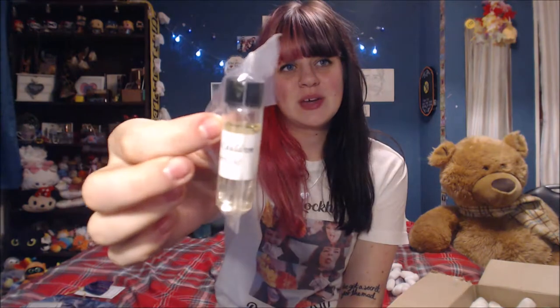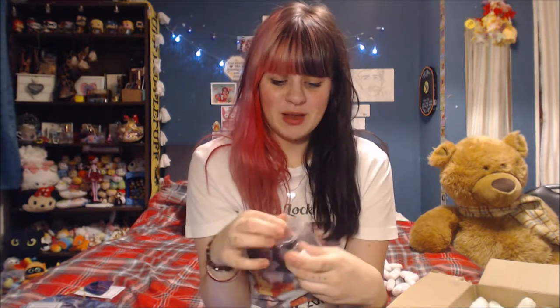Next up we have a little fragrance bottle — a little pot. These are really good for spells because you can use them for all sorts of stuff. I'm very big on oil blenders — I love them.